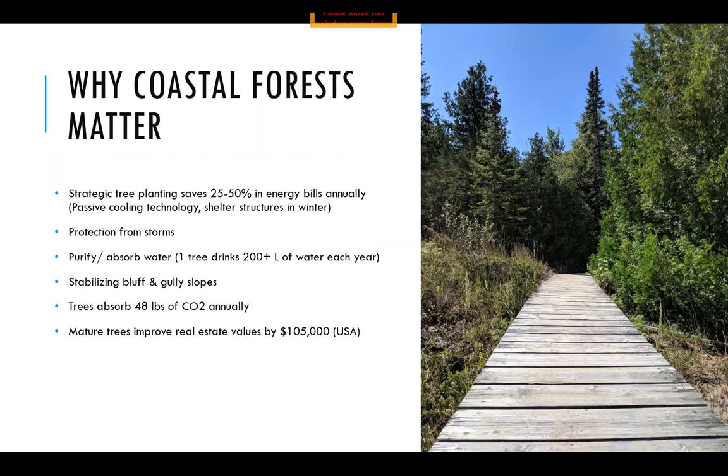Having more forest cover will also help to protect your cottage from incoming storms. Trees help to purify and absorb water — one tree will drink over 200 liters of water each year. This is really important if you're living on a bluff or near a gully, because the trees help to remove moisture from the soil and their roots help to stabilize those slopes. Trees also help to fight climate change by absorbing quite a bit of CO2 each year. And mature trees actually help to improve our real estate values — a study in the USA showed that mature trees could improve your property value by over $100,000.